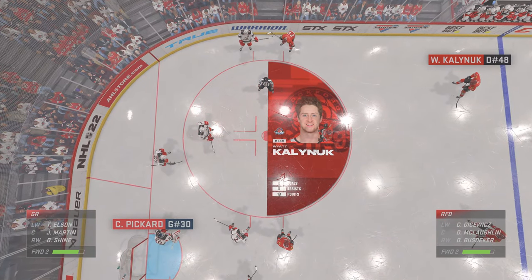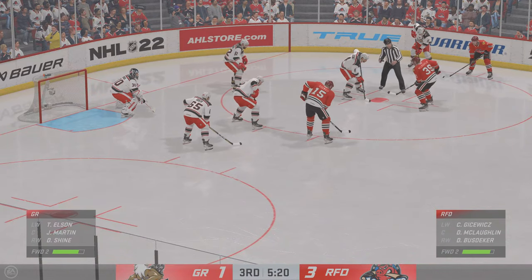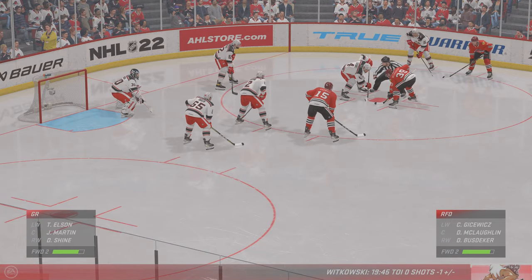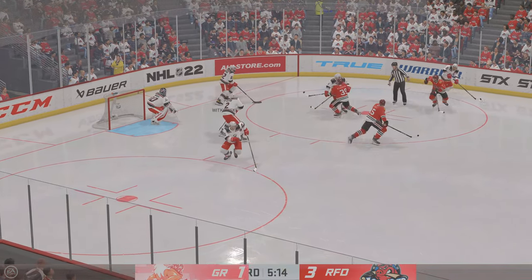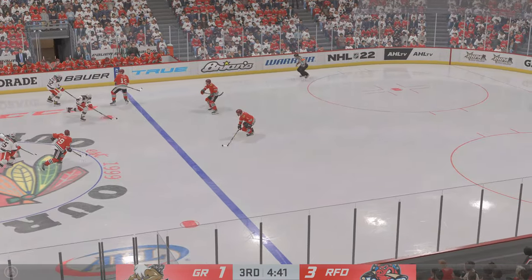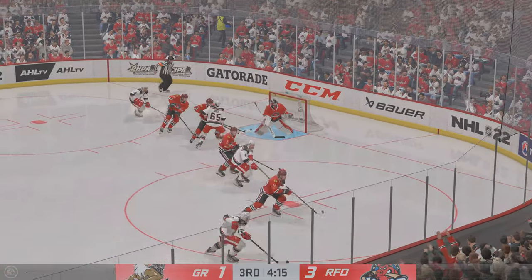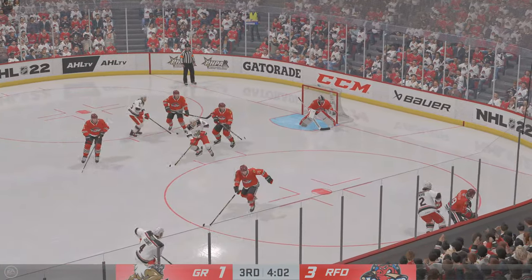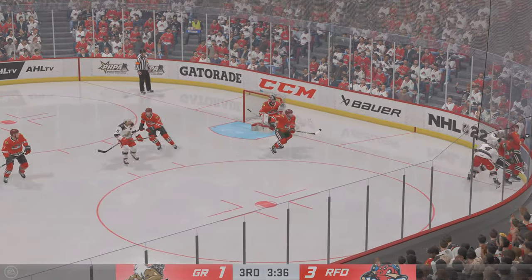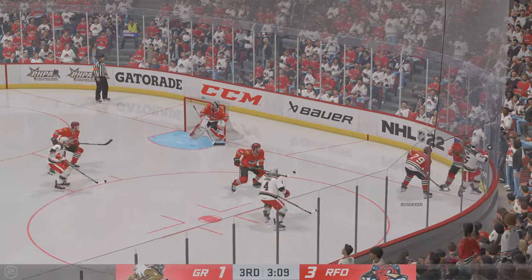Here in the back half of this period, Rockford's got a 3-1 lead. Martin wins a big draw in their own end. Grand Rapids has the puck — quick pass to Elson — a chance — misses a golden opportunity there. Grand Rapids has worked really hard to generate more scoring chances than their opponents; they've been in the offensive zone a lot. They just can't score.